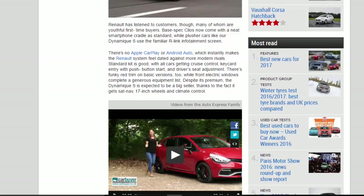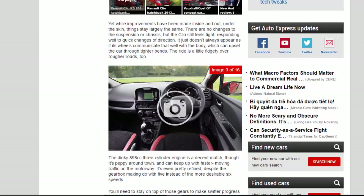Despite its premium, the Dynamic S is expected to be a big seller, thanks to the fact it gets sat-nav, 17-inch wheels and climate control. Yet while improvements have been made inside and out, under the skin things stay largely the same.